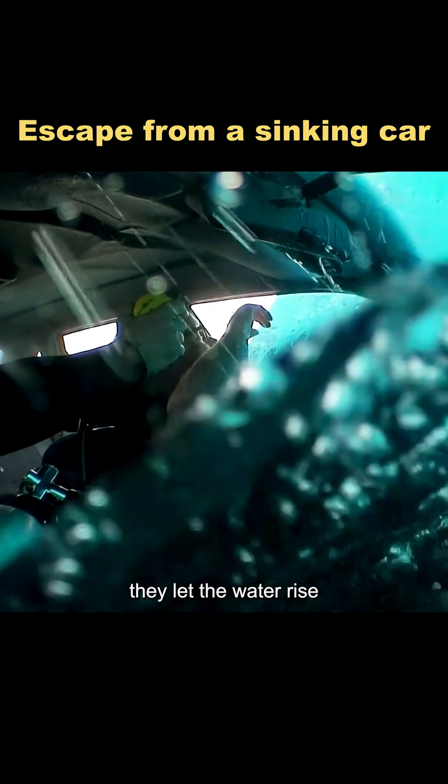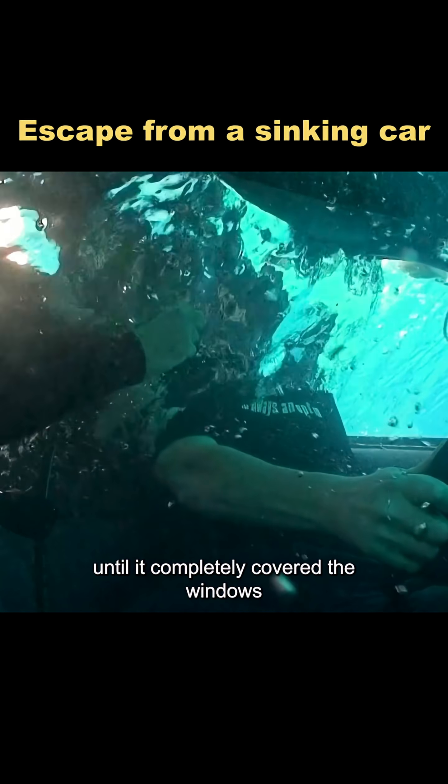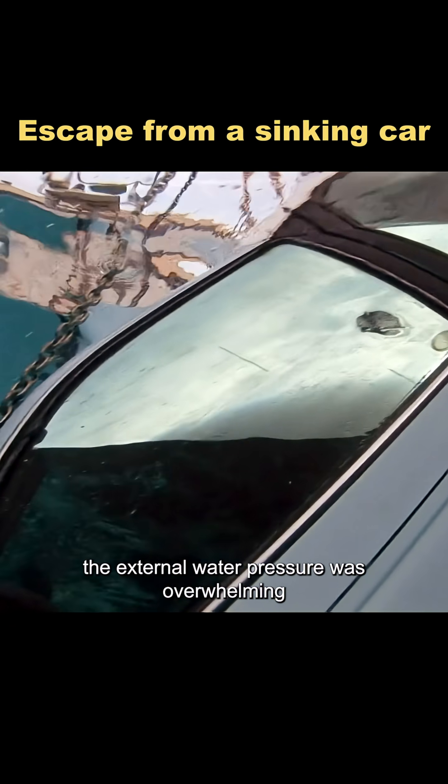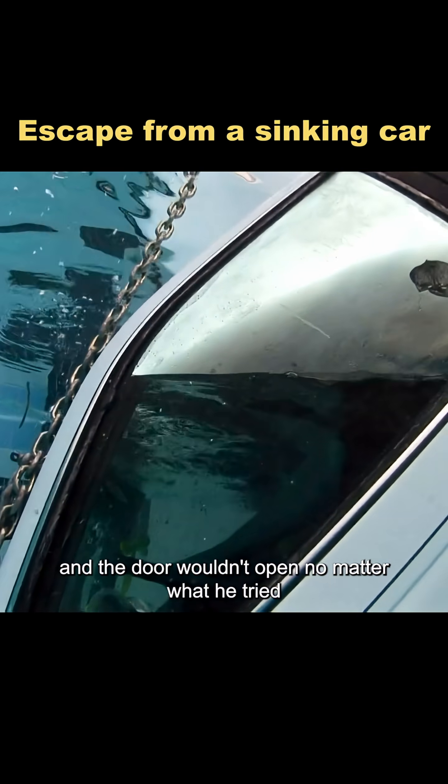To make the test even more accurate, they let the water rise until it completely covered the windows. Even though Adam could still breathe at that moment, the external water pressure was overwhelming and the door wouldn't open no matter what he tried.